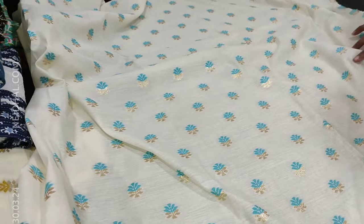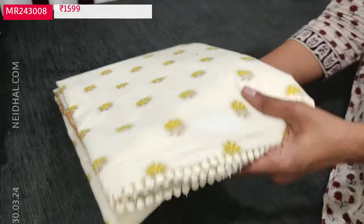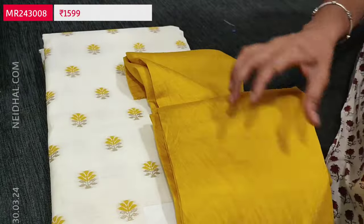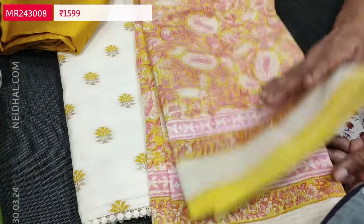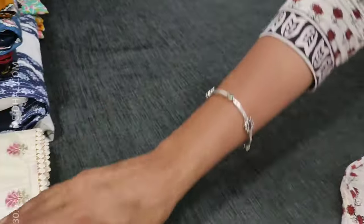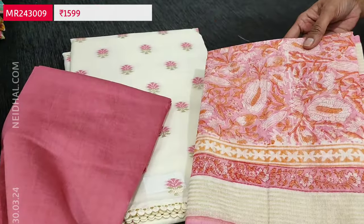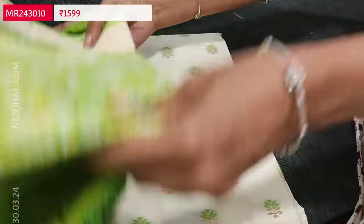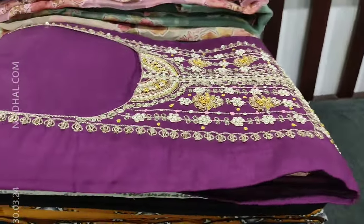We'll quickly take a look at the other combinations in the same design. The second has golden zeri with yellow thread-woven buttas and bright mehendi yellow silky fabric for the bottom with a block-printed chanderi cotton dupatta. The third has a pink combination, and the fourth has a light green combination. These sets are priced at 1599. Please subscribe to our channel Nehdel Online for regular updates — every day we post a new collection.